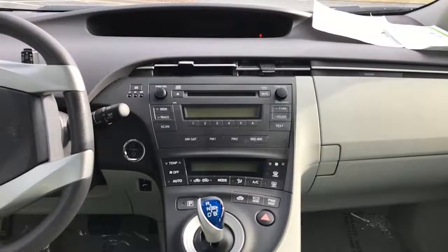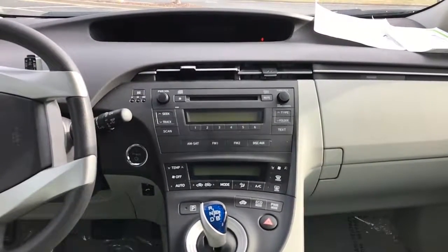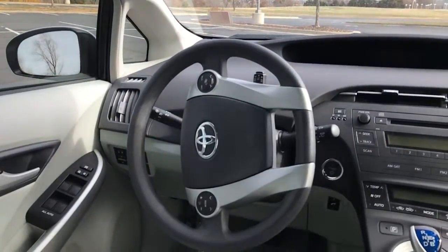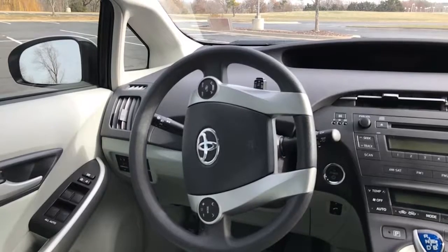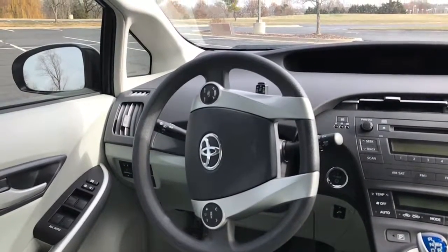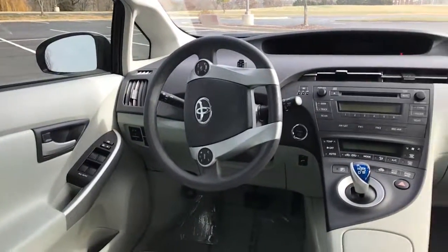Up front you do have a single disc CD player, AM/FM radio, and Bluetooth compatibility and satellite radio as well. Going over to the steering wheel, on the left side you have your audio controls and display temperature, and cruise controls on the right side. You have power locks and power windows, and all of your windows are auto one-click.